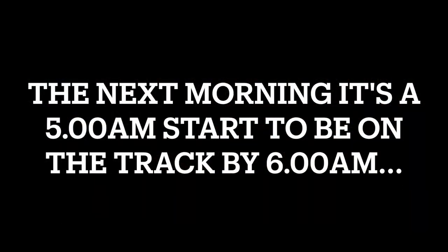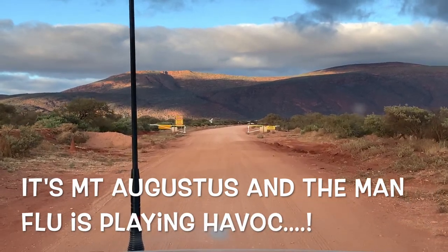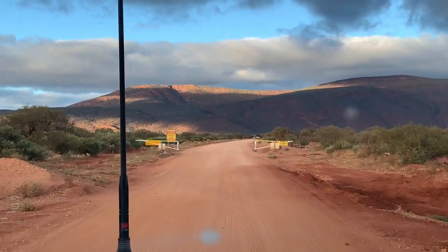Good morning from Mount Augustus campgrounds. We're about three hours north of Billung Pool and Murchison, on our way to Linden and then across to Exmouth. This morning we thought we'd get up and climb this - there it is, Mount Augustus. Missus has got some fun facts for you about Mount Augustus. So tell us all about Mount Augustus - not Mount Augusta, Mount Augustus!